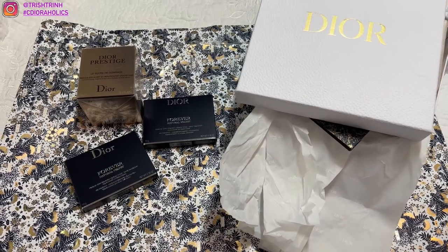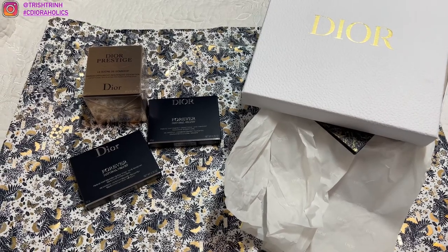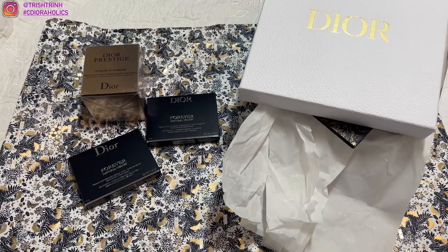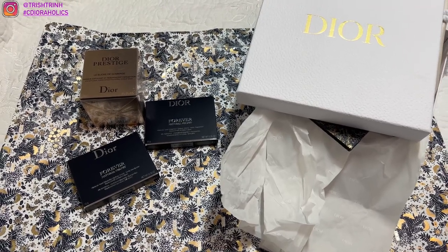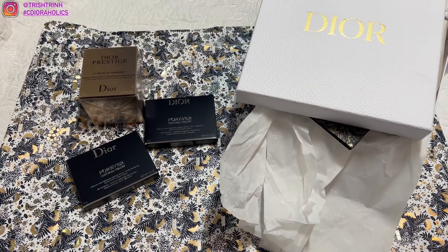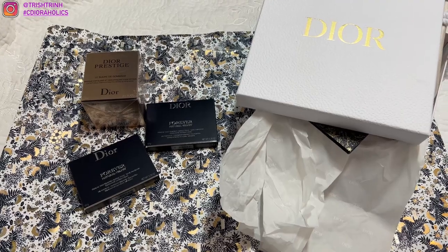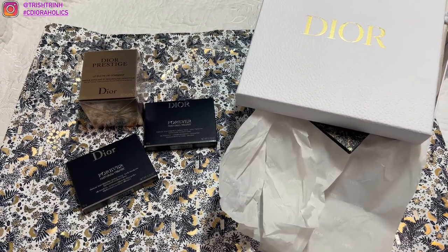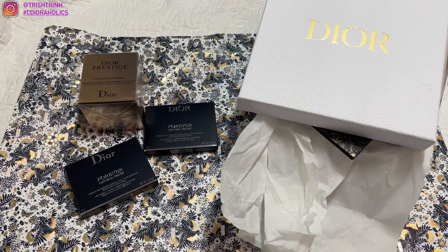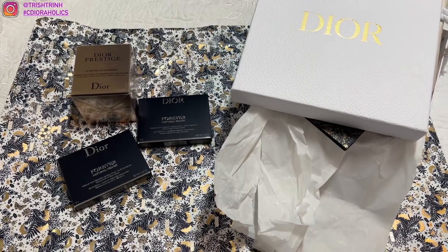I ordered a few items from Dior Beauty from Nordstrom for my Dior Beauty SA. I'll link her link down below if you guys want to connect with her, message her, or purchase anything from her. Her name is Maria and she's super nice. I shop at Las Vegas Fashion Show Mall at Nordstrom Dior Beauty, and I've been shopping with Maria for almost two years now.